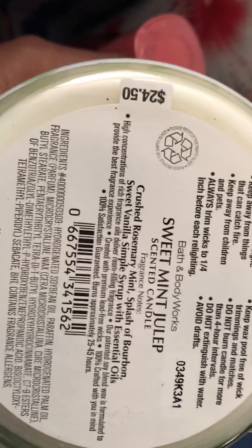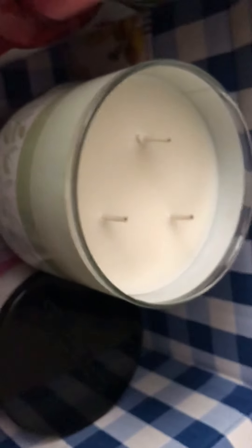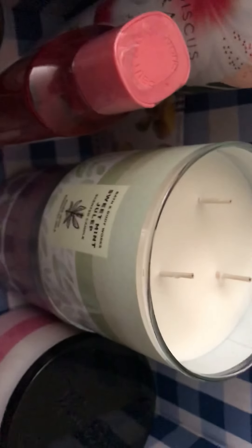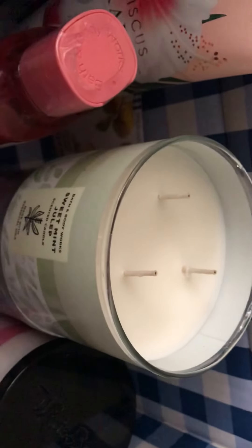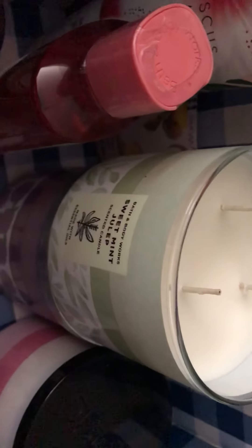The notes are: crushed rosemary mint, a splash of bourbon, sweet vanilla simple syrup, with essential oils. Oh, look at these wicks — they're pretty long! It smells really good, but it smells kind of light. I'm a little worried. When we smelled it in-store we thought it smelled so amazing, so I wanted to order it online too.